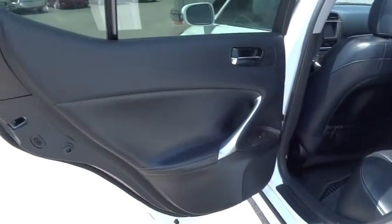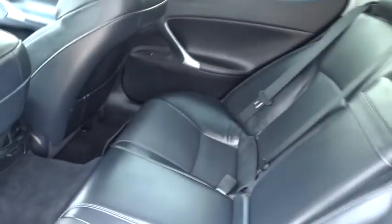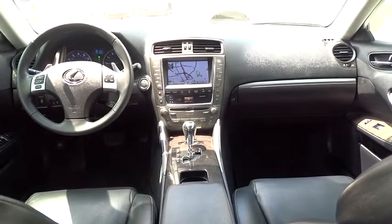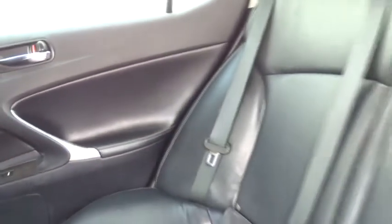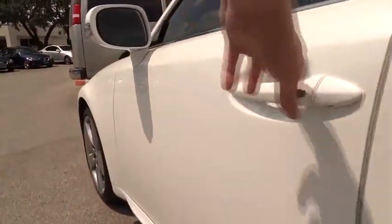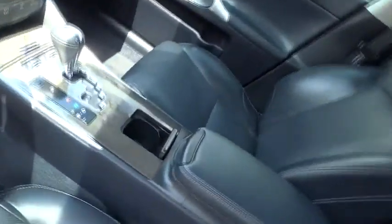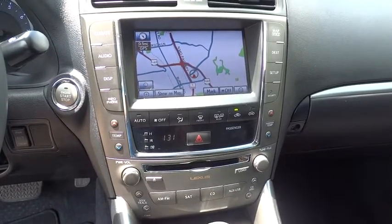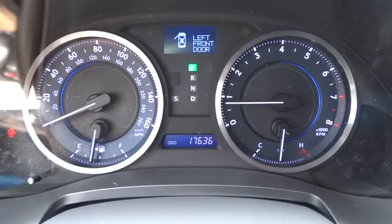This vehicle is Carfax certified one owner and qualifies for Carfax buyback guarantee. Come take a test drive today. Thank you.